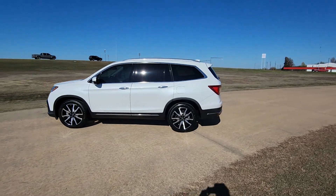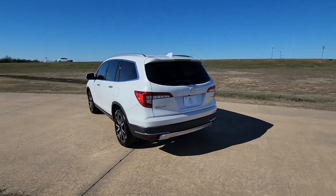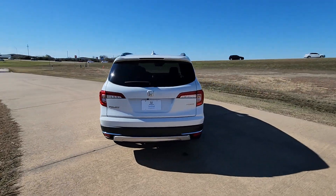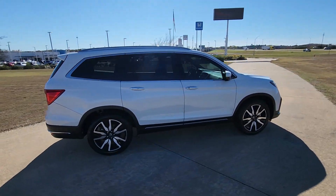You will be amazed by this. 2021. The Pilot. With less than 60,000 miles on the odometer, this vehicle provides excellent value. Give in to your craving for an SUV that's both rugged and refined.